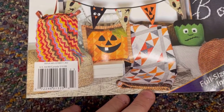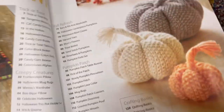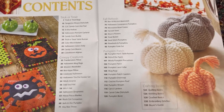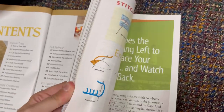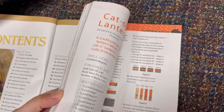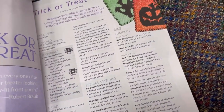Annie's Halloween, $9.99. Now this has a bunch of different crafts — it has knit, crochet, sewing, and quilting. So be aware that not every pattern in here is crochet. But that's okay — you know that going in. Annie's does come out with these seasonally.